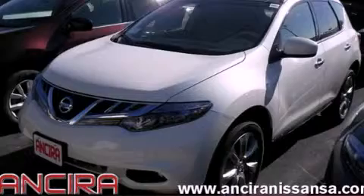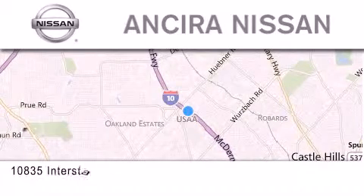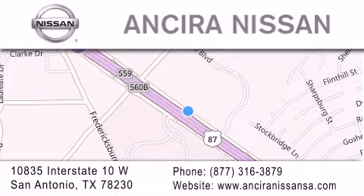We invite you to contact us today to learn more about this vehicle. Thank you for considering Ansira Nissan for your next new or pre-owned vehicle. For additional information please visit our website, give us a call, or stop by our dealership.